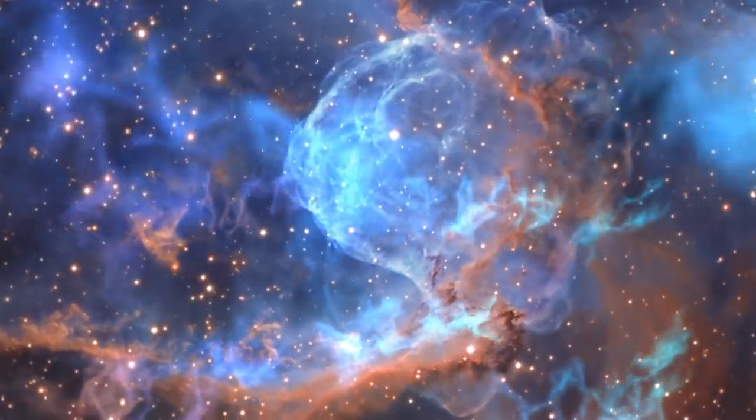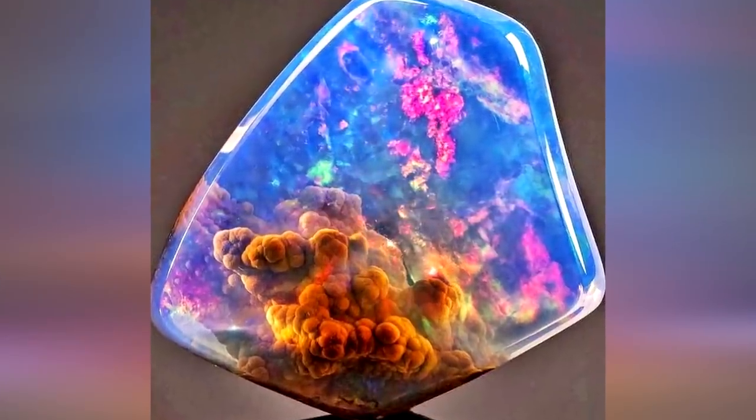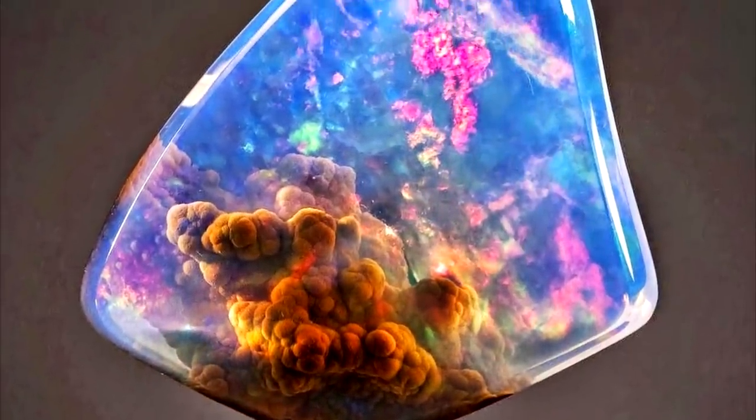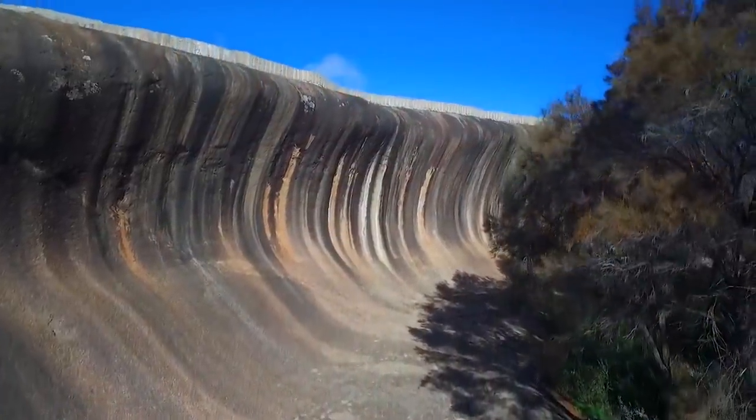The entire universe condensed into a rock that can fit into the palm of your hand. Nature is unbelievable. Here are the 15 most unreal rock formations.